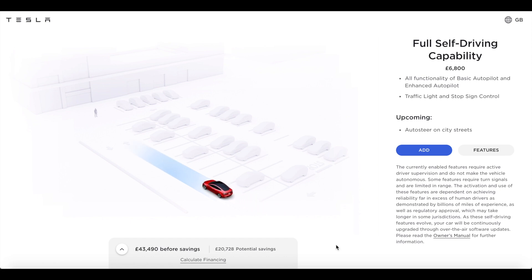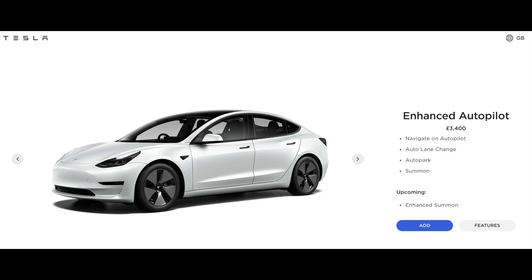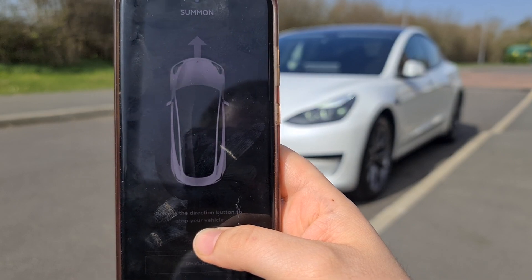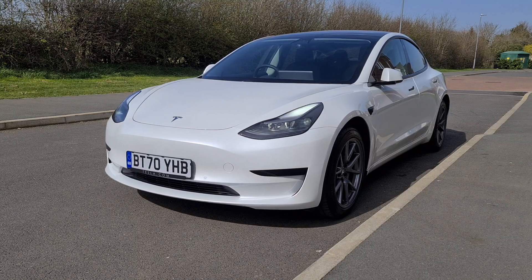To recap: standard free Autopilot means my car can steer, accelerate, and brake automatically, but in its own lane only. Enhanced Autopilot does all of the above. Also important to note is that the capability of each feature differs depending on your location. There is one major factor for that — regulation. The variety of different regulations across different countries means some features are more limited compared to others.